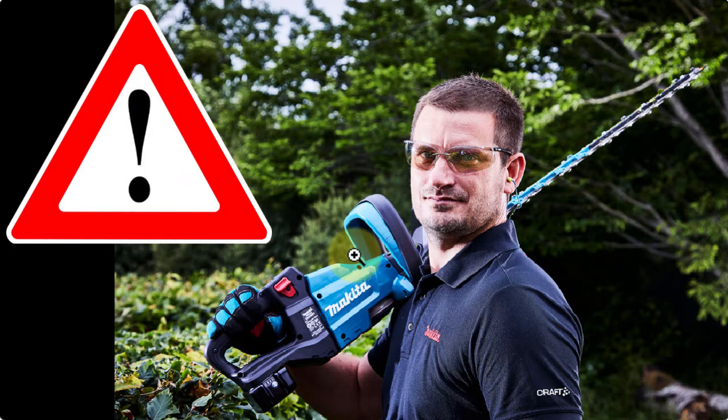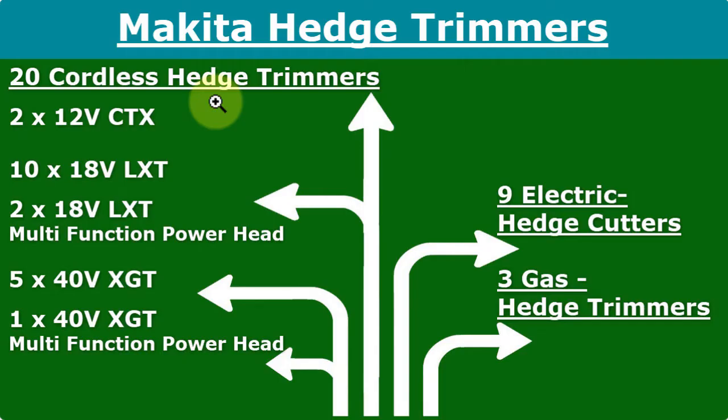I know there are many safety features and nothing should happen, but don't tempt your luck. Makita hedge trimmers: you have 20 different cordless hedge trimmers. There are also nine electric hedge trimmers and three gas powered hedge trimmers, but I'm just talking about the cordless battery powered hedge trimmers here.